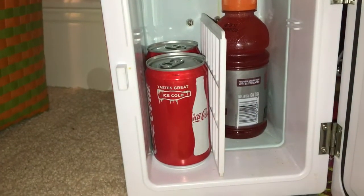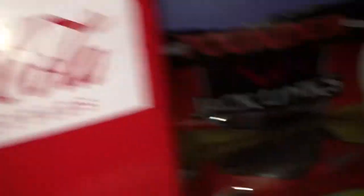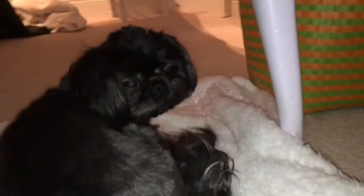It's pretty lit. So we got two Cokes in there, the Gatorade, got that beef jerky, got Doggo Nala. My side collapsed over there so I gotta go fix that. Yeah guys, I fixed that side over there.